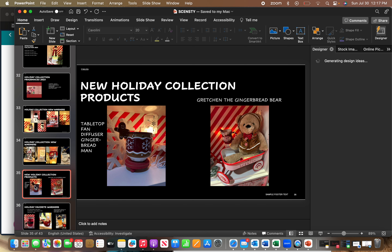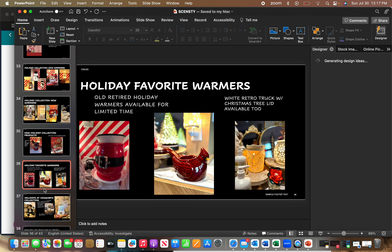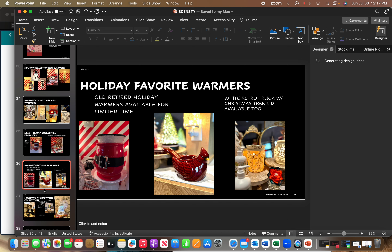New holiday collection products include a tabletop fan diffuser in a gingerbread man design. There's a new buddy called Gretchen the Gingerbread Bear — people are really going to want that one. For the holiday collection they'll pull three old favorites from the vault: the Santa Claus belt warmer, the red cardinals, and the white retro truck with the Christmas tree delivery lid. I'm hoping if the pumpkin one sells out, we'll have a second chance with the holiday truck — I'll share more details as the launch gets closer.